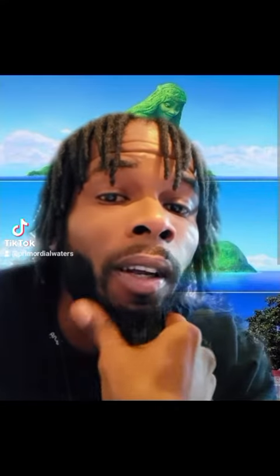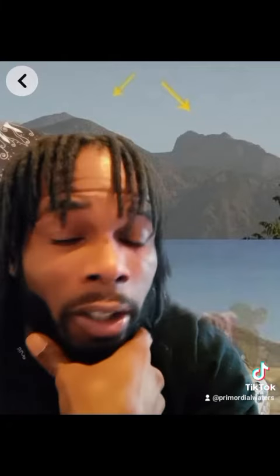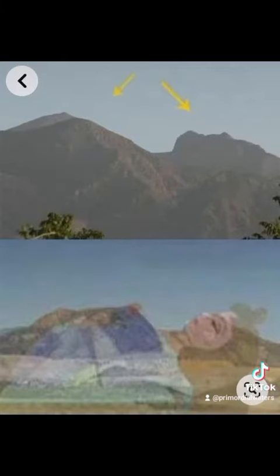Now everybody was also spamming that video, telling me about a movie called Moana. I think this is where Moana got its idea from, family. The pareidolia is too much, you guys. This is a beautiful sculpture.